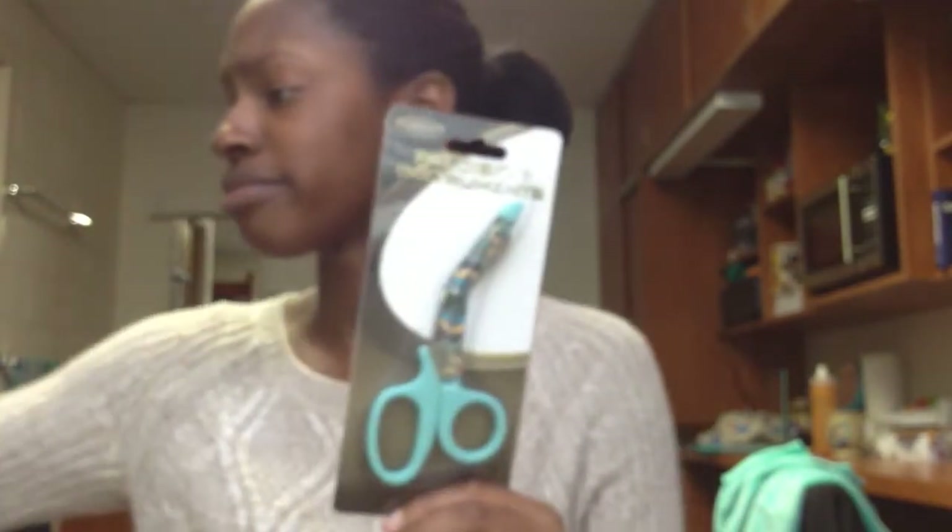And then I got scissors — nothing special, just scissors. Same color as the stethoscope. I like this color. It's not my favorite color, but it's a pretty good color.